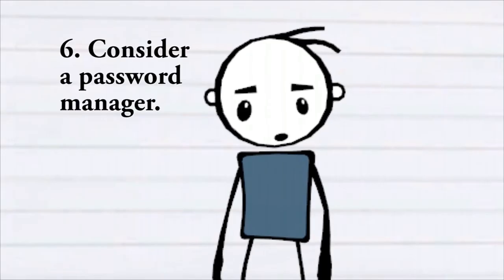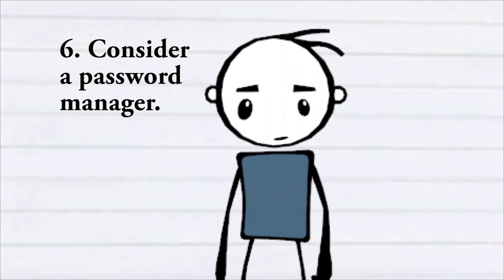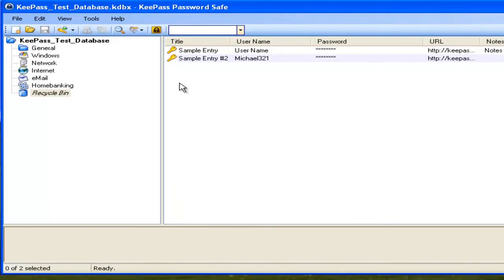Lastly, consider using a password manager. KeePass is a free software tool that helps you securely manage your passwords. With KeePass, you can use one master passphrase to unlock a neatly organized database containing all of your different passwords.